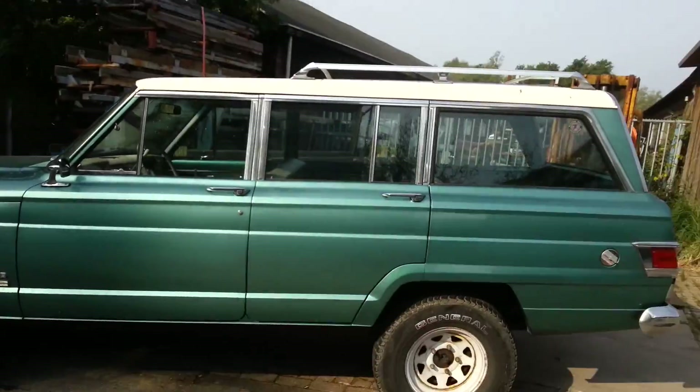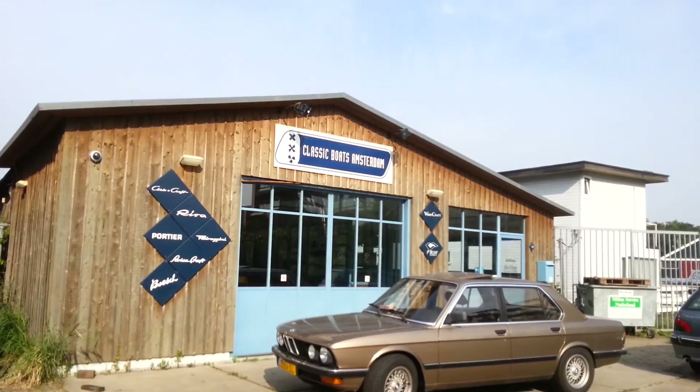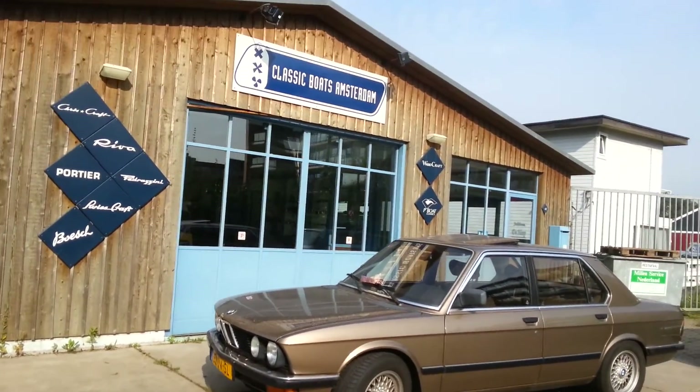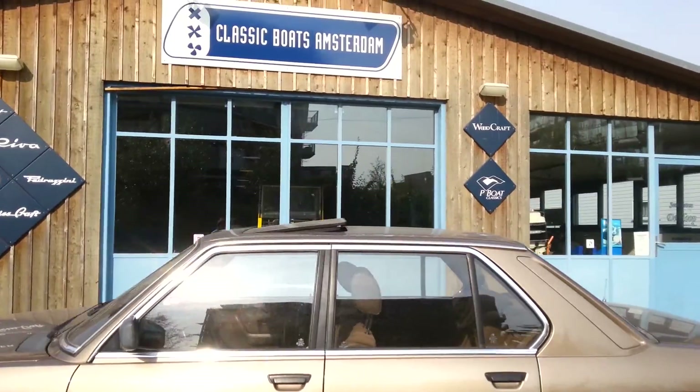Good morning. We are here at Classic Boats Amsterdam, picking up the Ray Wright Delta. Let's go in and see what they're doing.